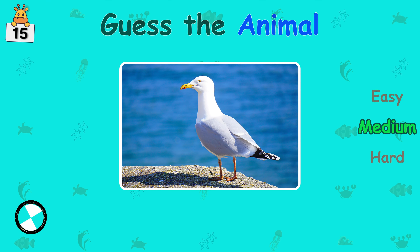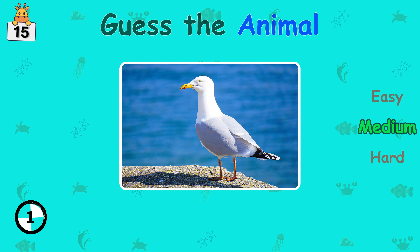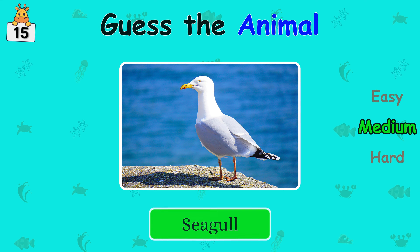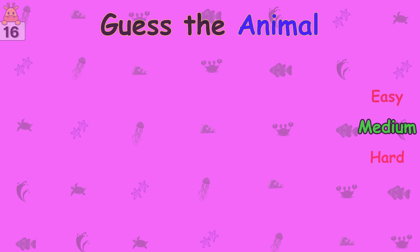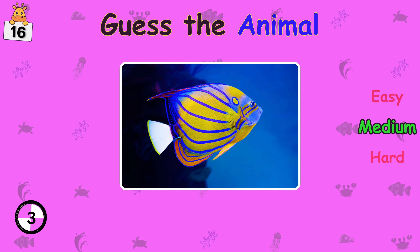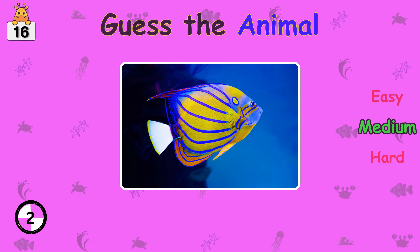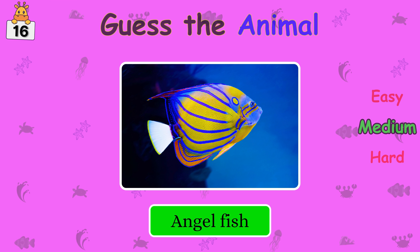Do you know this one? Do you recognize the animal? Angelfish.